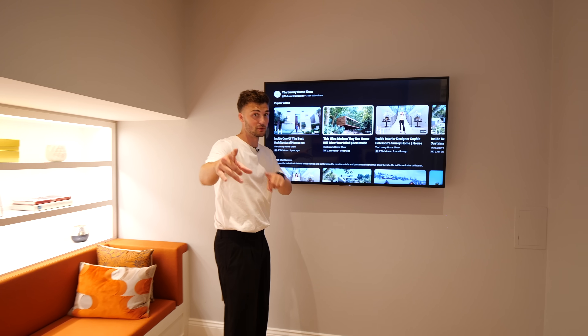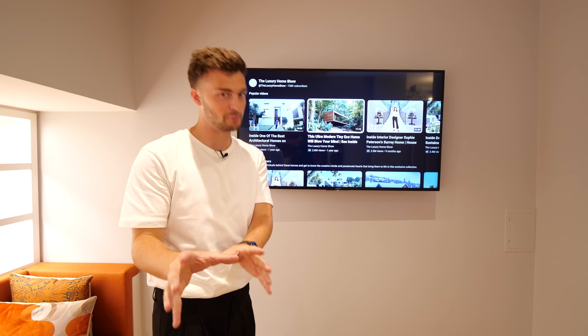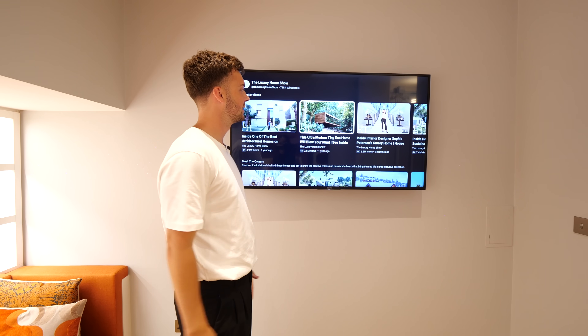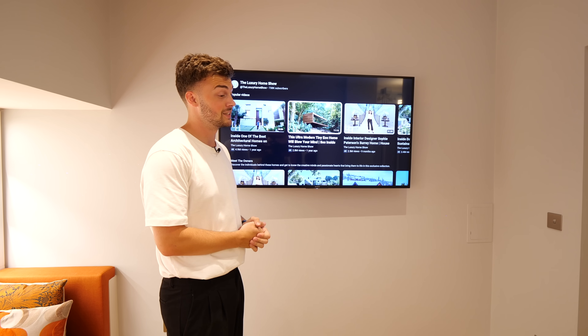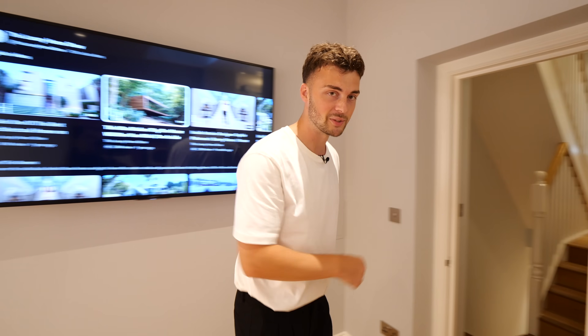A lot of you watching these tours aren't subscribed, and that's cool, but if you want to keep seeing better and better properties just hit that subscribe button — it's going to let us do that for you. We love bringing you the best house tours. The more of you watching and subscribing, the easier it is to bring that for you. Let's carry on with the tour downstairs.